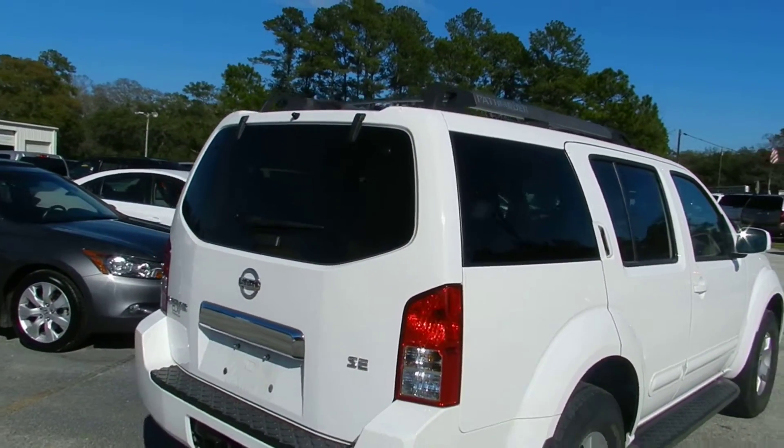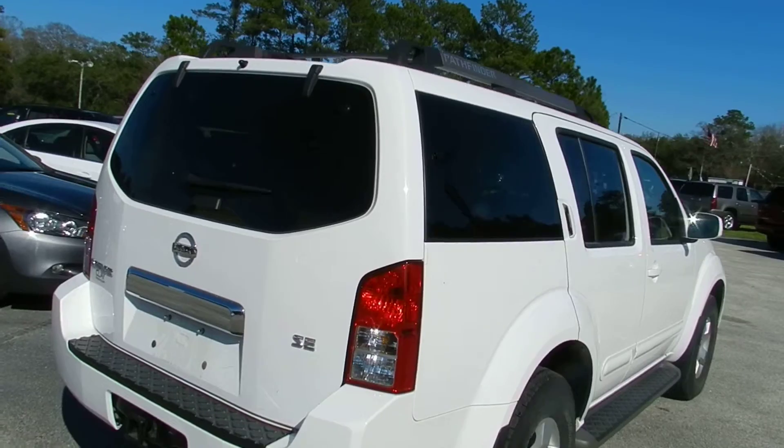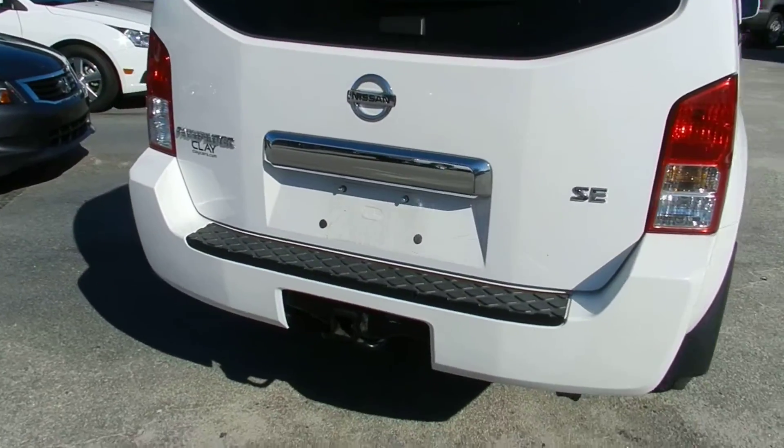It's an SE model — very clean, white in color. Comes with a trailer package on the bottom.